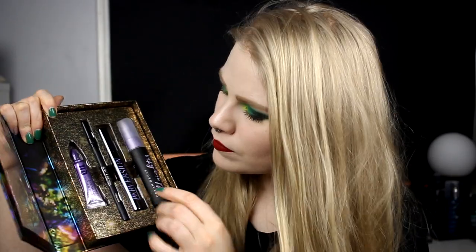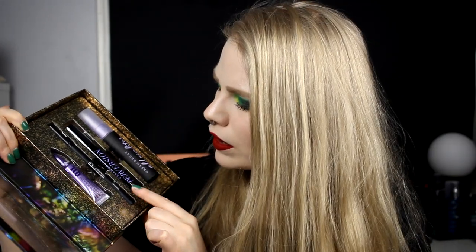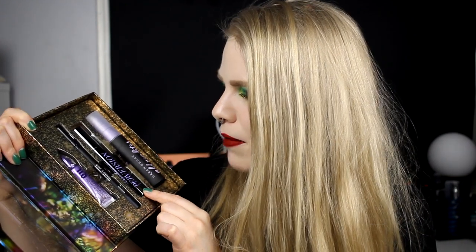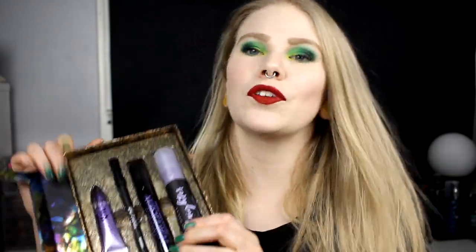I'm starting with two boxes, two collections. I bought one Holiday Hall of Fame from Urban Decay — I just really wanted this one. It includes the Primer Potion, the Perversion 24/7 Glide-On Pencil, the Perversion Bigger Blacker Better mascara, and a travel-sized Urban Decay All Nighter. It was so cheap — I think it was cheaper than the primer alone — so I bought it on Christmas sale here in Sweden.